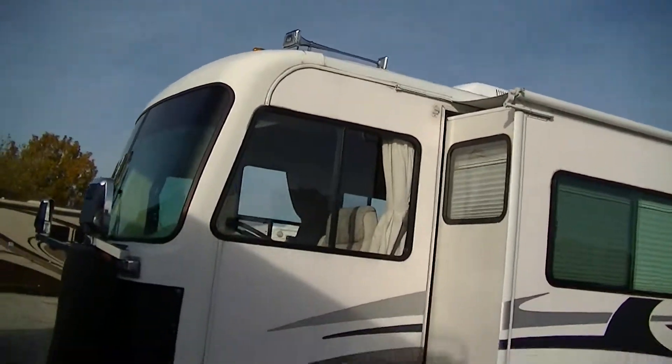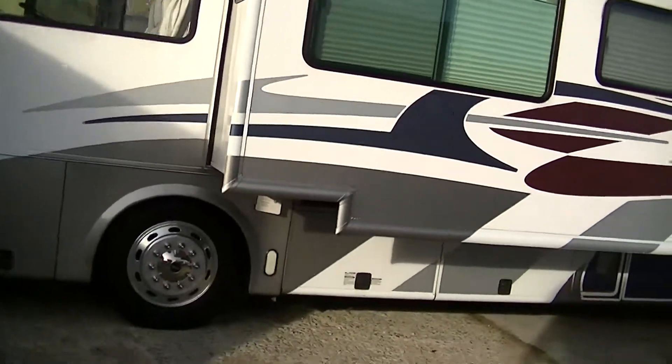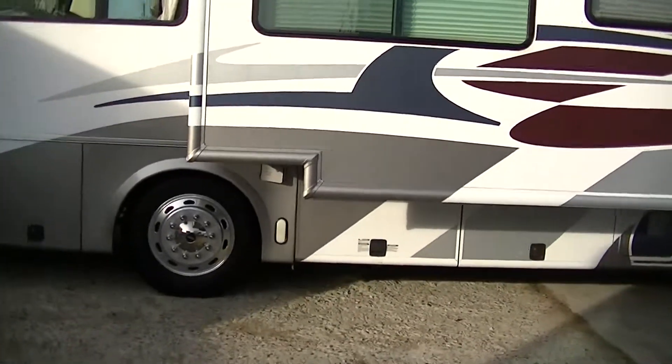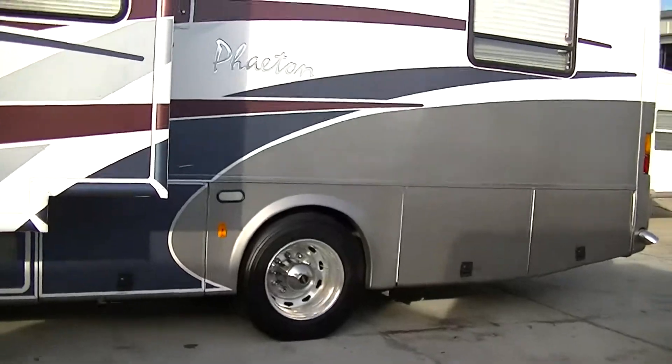Got a big ol' air horn up there so you can let people know you have arrived. A super slide giving you tons of room inside, and storage all the way around the outside so all your camping stuff will be hidden away.